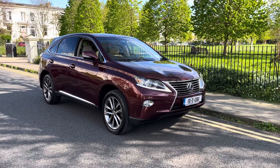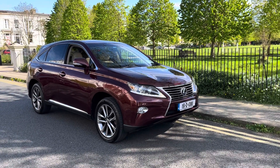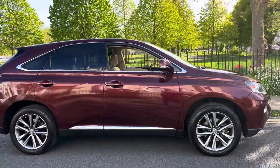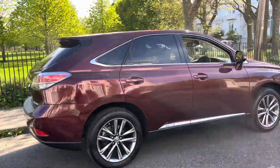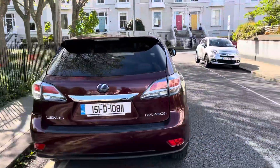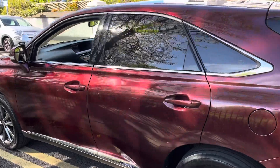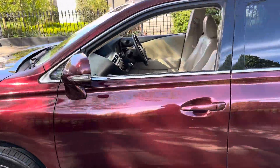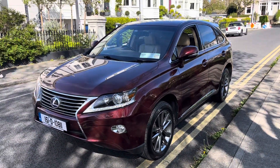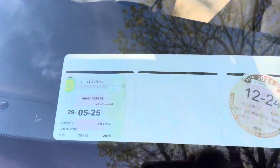Thanks for clicking through on our latest arrival into First Choice Autos — our Lexus 450, a 2015 model in cassis ruby red, I would say wine. Very few marks on the car. She's at 150,000 kilometers, which is just under 100,000 miles. She's taxed until the end of the year and she's NCT'd 05/25.